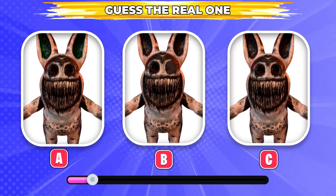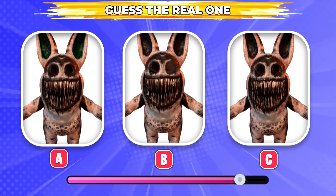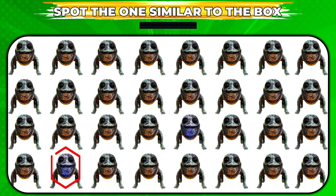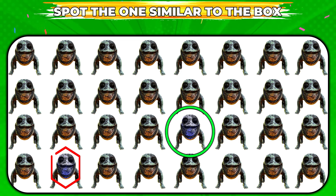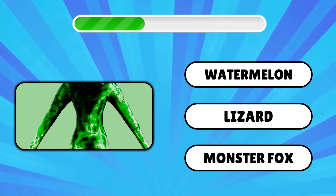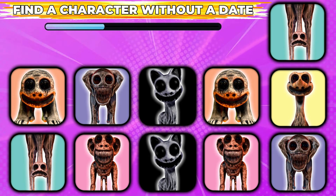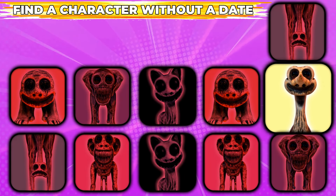Which is the real one? That's the correct answer. Which one is similar to the box? This one is similar to the box. Brilliant answer, it's Ostrich!